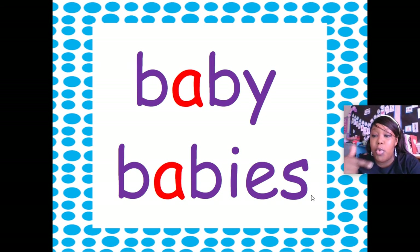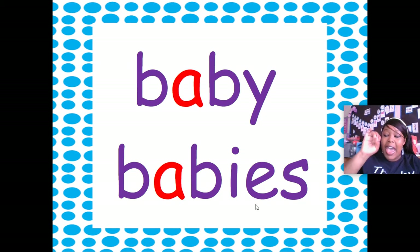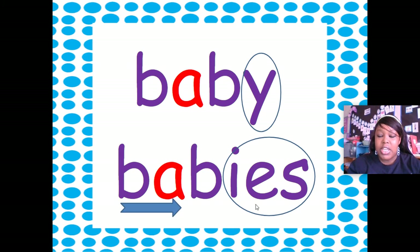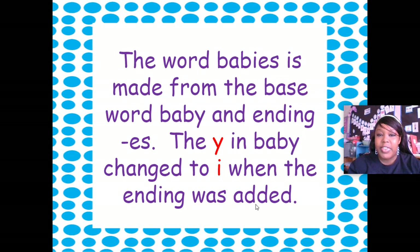Now this word is 'baby'. If we add IES — more than one baby — we're going to drop the Y and add IES. Remember that: we're going to drop the Y and add IES, and then that word becomes 'babies'. The word 'babies' is made from the base word 'baby' plus IES. The Y in 'baby' is dropped and changed to I when the ending is added.